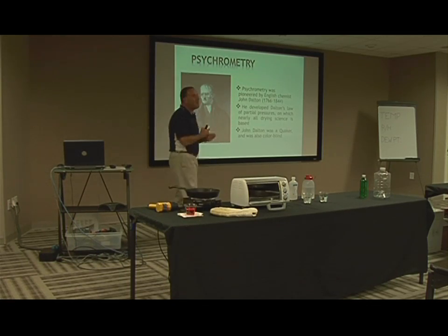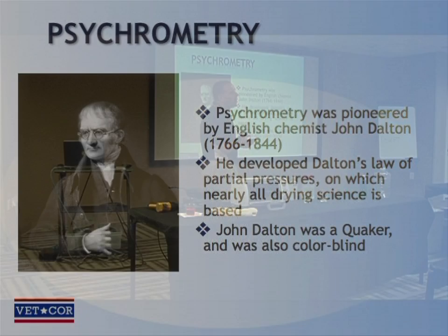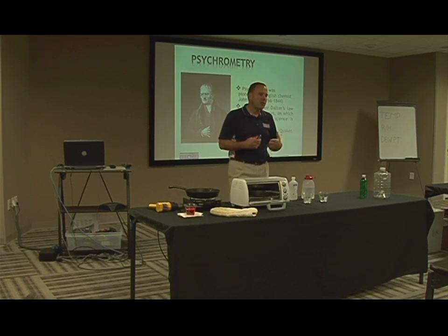Psychrometry was pioneered by this chap right here — English chemist John Dalton. He lived from 1766 to 1844, which is a really long life for the 18th century. He developed the law of partial pressures, and this is the scientific law on which all of structural drying is actually based, when you really dig into it.